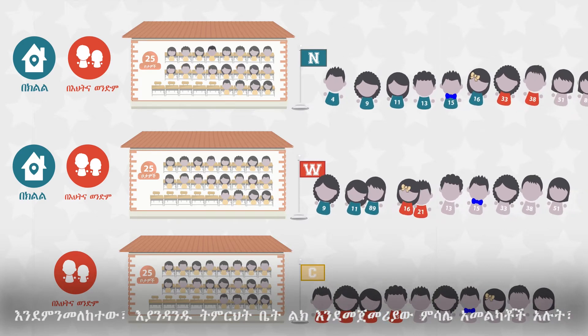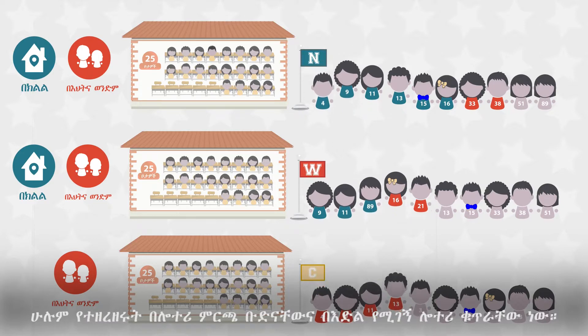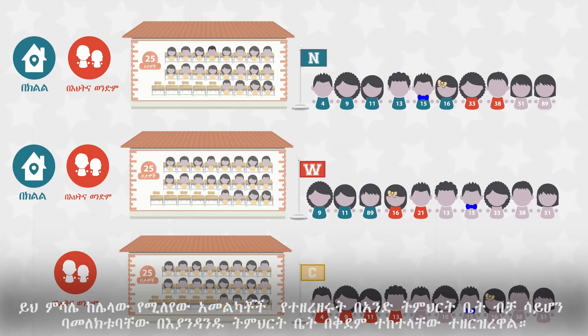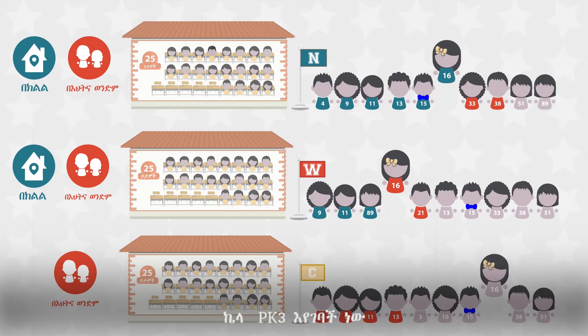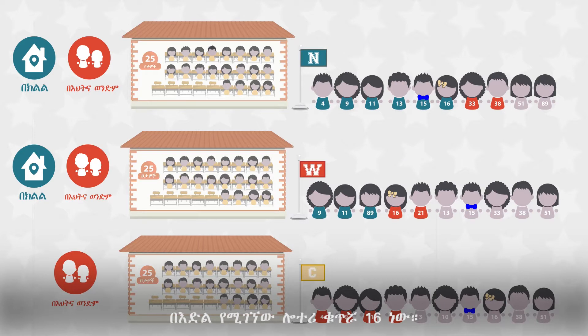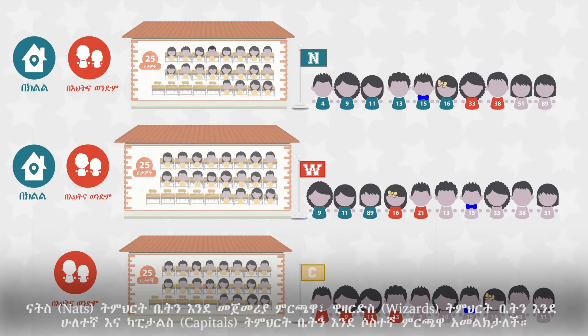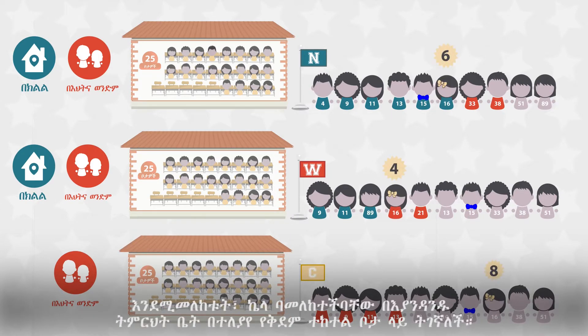As we can see, each school has applicants, and just like in our first example, they're all lined up in order based on their lottery preference group and their random lottery number. The difference in this example is that applicants are lined up in front of each school they applied to, not just one. Kayla is entering Pre-K 3. She lives in the boundary of NATS school and has a sibling who attends Wizards school. She was assigned a random lottery number of 16. As you can see, Kayla is in a different place in line in front of each school she applied to.